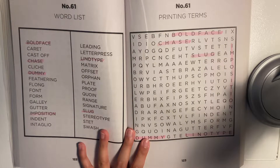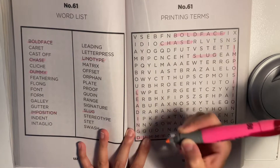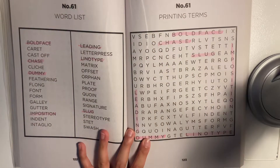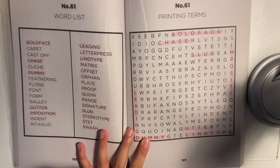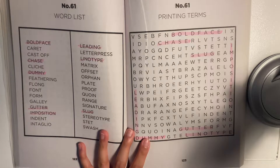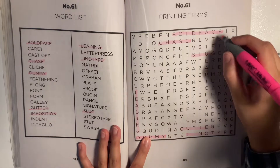Let's see what else we can find just by looking at this. I see 'leading'. Let's see if I can see anything else. I see 'gutter'. Not finding a lot of other ones. Oh, actually I just found 'stereotype'. So let's get that.